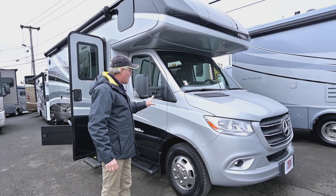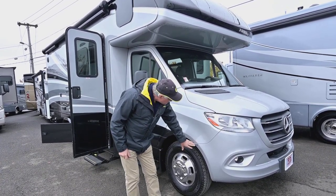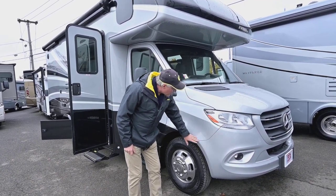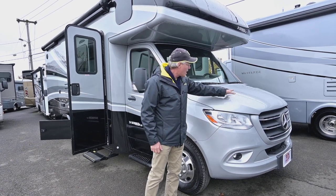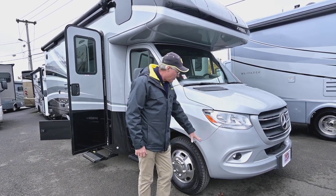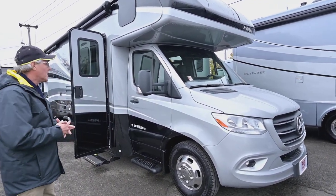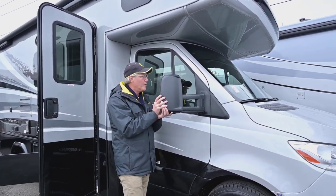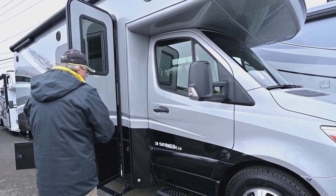Starting on the outside with that Mercedes chassis, it does have the diamond shield — a small thin layer of protection on the front that runs across the hood and down to the front bottom portion — which makes it really nice for rock chip protection. Your mirrors are break-away, so you can fold those in when parking in a garage or wherever you need to.